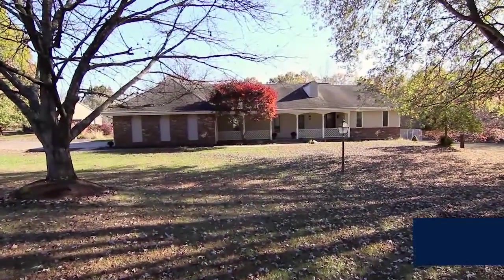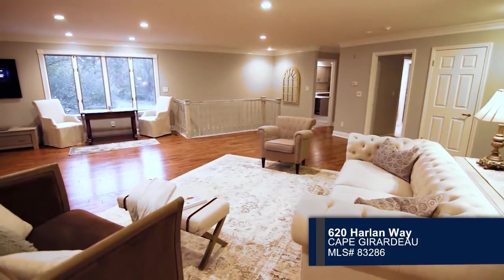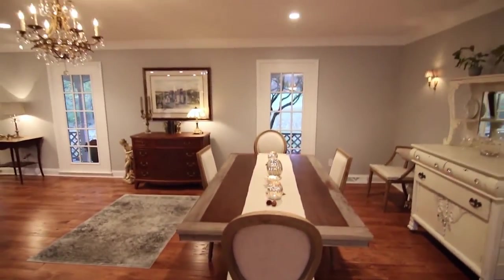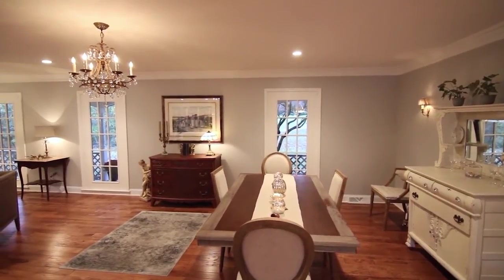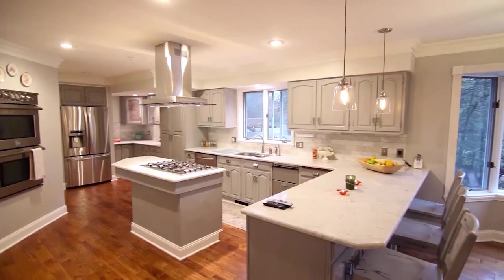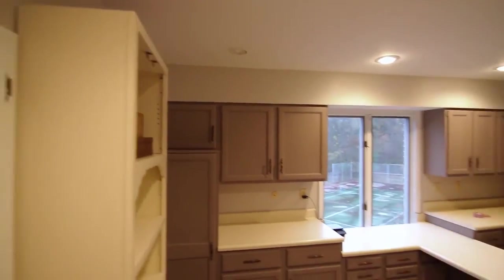Here is your chance to experience true luxury living. Step inside to discover an open floor plan with hardwood floors and crown molding. A stunning light fixture and tall, elegant windows surround the dining area. Nearby is the kitchen — a chef's dream with a bar and center island stovetop.